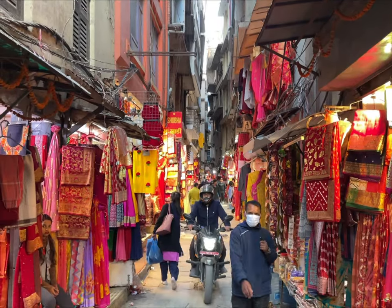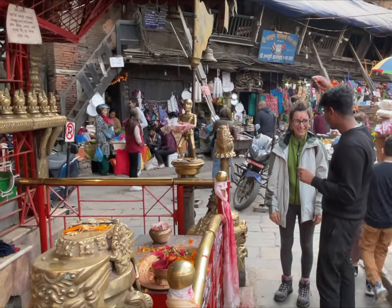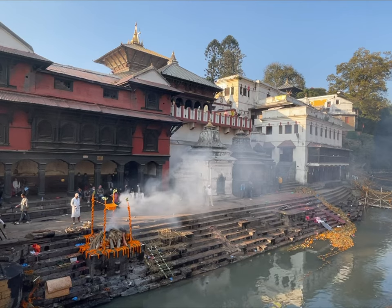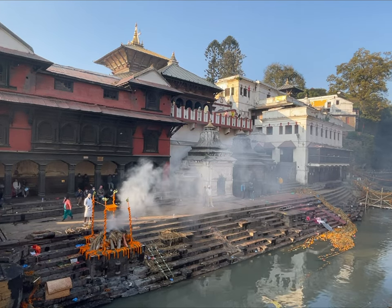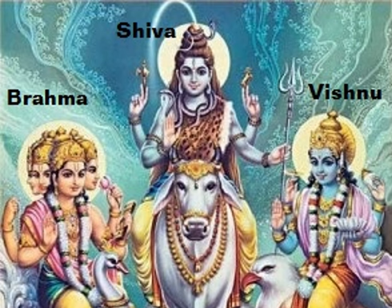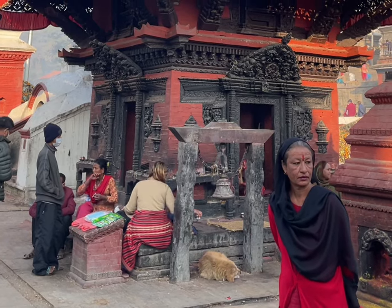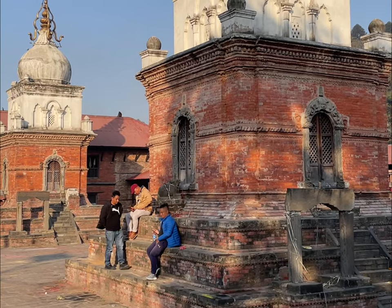Nepal is a country with rich history, culture and spirituality, and Hinduism is the most widely practiced religion. The Pashupatinath Temple is one of the most sacred Hindu temples in the world. It's located on the banks of the Bagmati River in Nepal and is a must-visit when you are in Kathmandu. The temple is dedicated to Lord Shiva, one of the three major gods of Hinduism, known as the Lord of Destruction and Regeneration. The temple has a rich history and is an important pilgrimage site for Hindus, with thousands of people flocking to the temple every year.